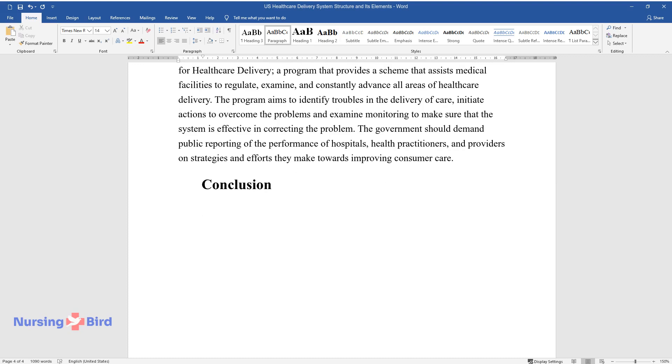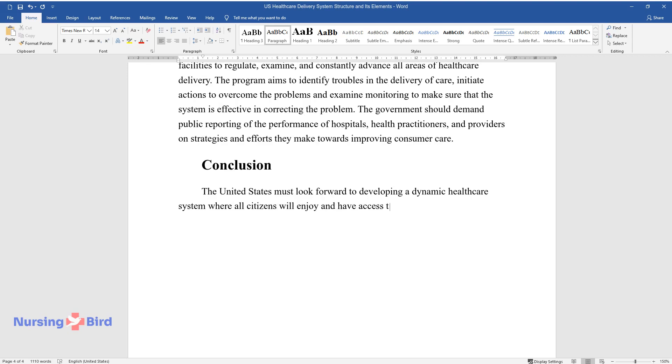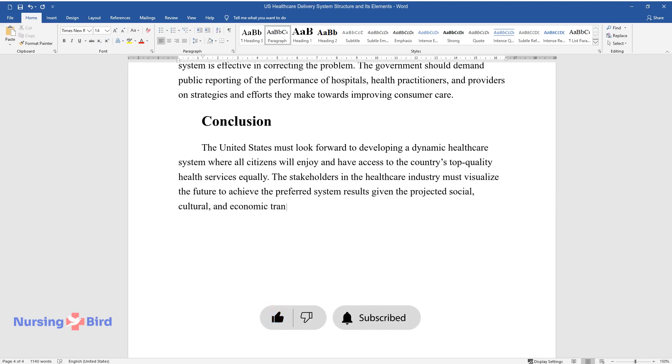Conclusion. The United States must look forward to developing a dynamic health care system where all citizens will enjoy and have access to the country's top quality health services equally. The stakeholders in the health care industry must visualize the future to achieve the preferred system results given the projected social, cultural, and economic transformations.